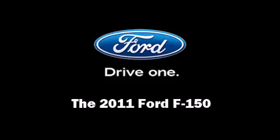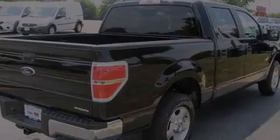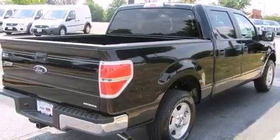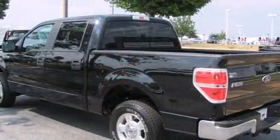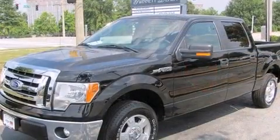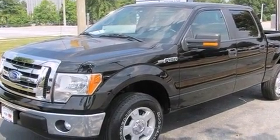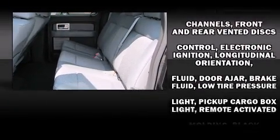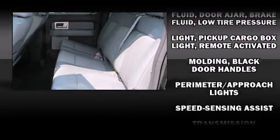Familiarize yourself with a 2011 Ford F-150. A 3.7-liter V6 engine pairs with a sophisticated six-speed automatic transmission, providing a smooth and predictable driving experience. Top features include a split folding rear seat, one-touch window functionality, and variably intermittent wipers.